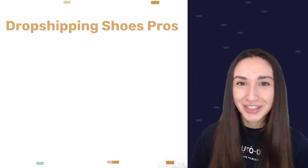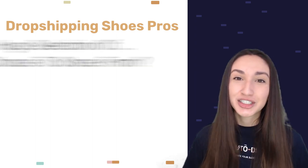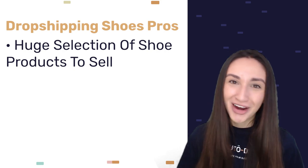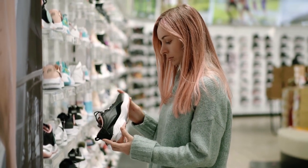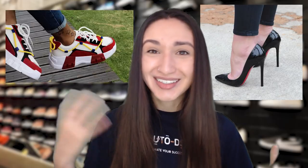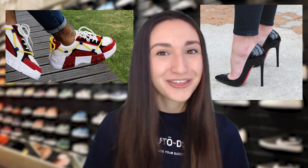Before we jump straight into what are the best shoe products to be dropshipping, as well as who are the best shoe suppliers to be working with, let's first take a look at the pros and cons of dropshipping shoes. Let's look at the pros first. Our first pro is that there is a huge selection of shoes to choose from. We can dropship an endless selection of shoes in the market. Because of this, customers have a wide range of colors, sizes, shapes, and designs to choose from. From stilettos to sneakers, we can find any pair for every need.